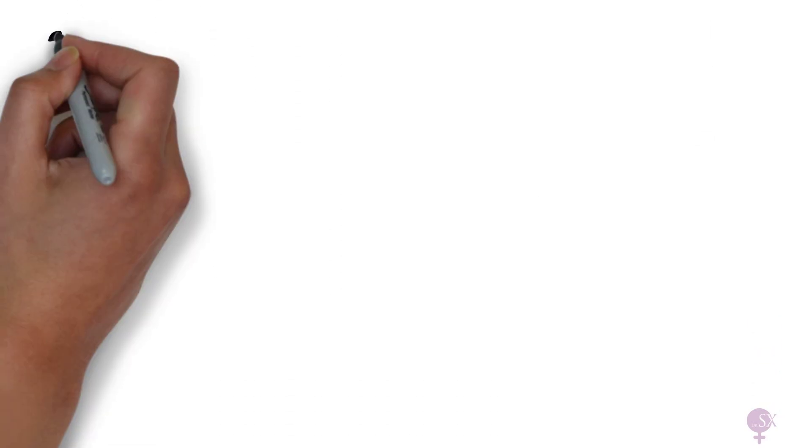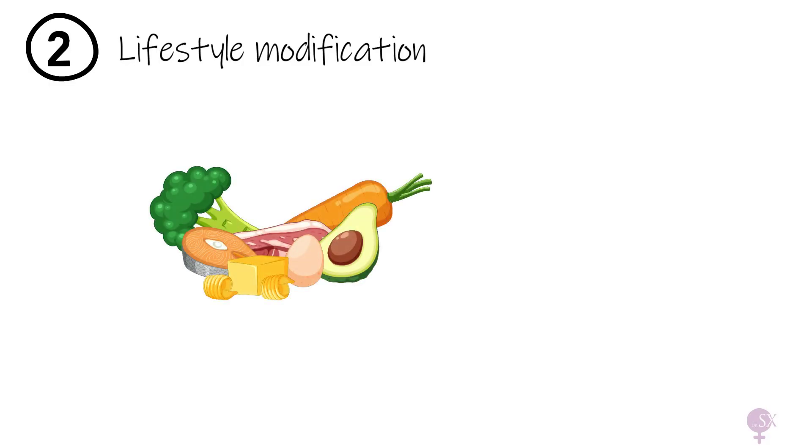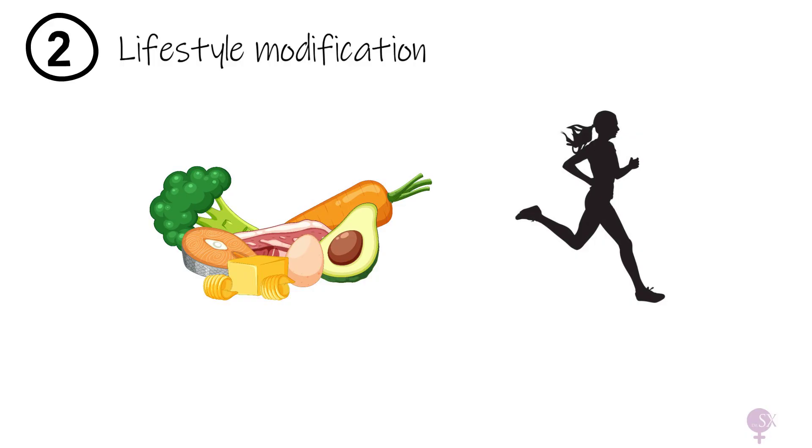Next up, lifestyle modifications — this is considered first-line treatment for GDM. It involves a healthy diet with a low glycemic index, balanced meals, and avoiding foods with high sugar content, along with regular moderate exercise such as a 30-minute walk every day. These simple but powerful changes can have a huge impact on blood glucose control.